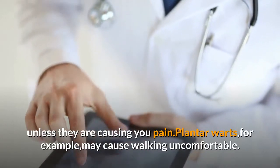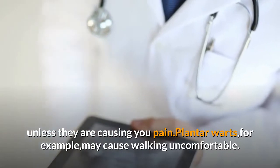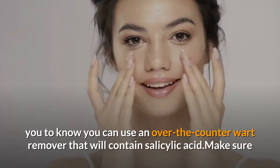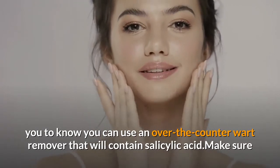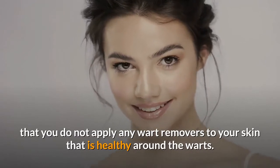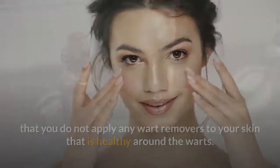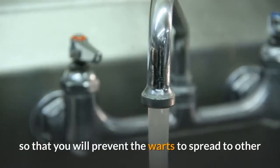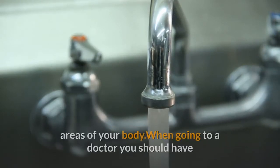Plantar warts, for example, may make walking uncomfortable. When trying to treat your warts on your own, you can use an over-the-counter wart remover that contains salicylic acid. Make sure that you do not apply any wart removers to the healthy skin around the warts. Most importantly, wash your hands before and after you touch the warts so that you will prevent them from spreading to other areas of your body.